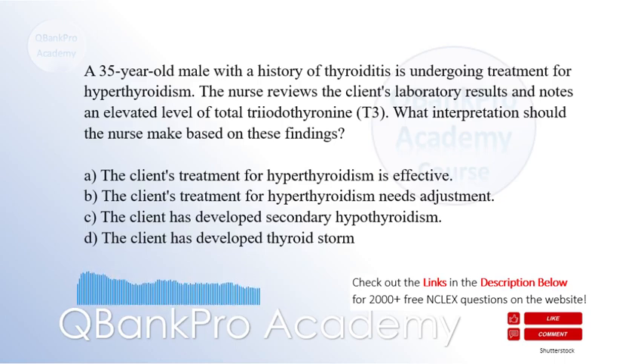A. The client's treatment for hyperthyroidism is effective. B. The client's treatment for hyperthyroidism needs adjustment. C. The client has developed secondary hypothyroidism. D. The client has developed thyroid storm.